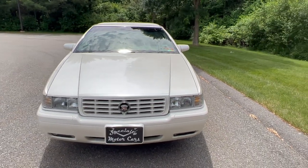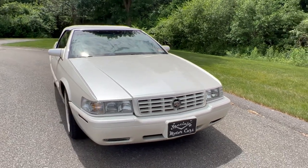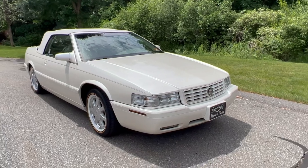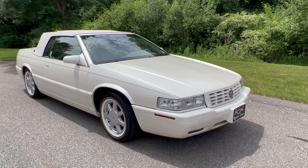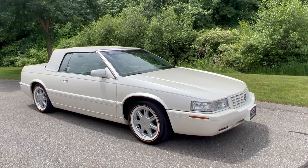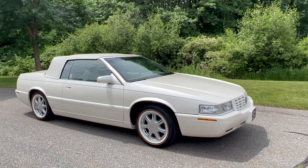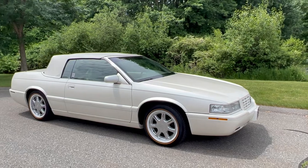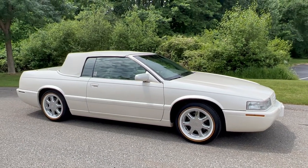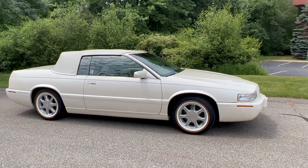This is an ETC Eldorado Touring Coupe. In 2001, this car left Cadillac's factory and was sent down to Coach Builders Limited in Florida. Coach Builders had been building these cars through the 90s, but they only did maybe 60 to 75 of these cars per year. They had two different versions: a hard boot or a soft boot.